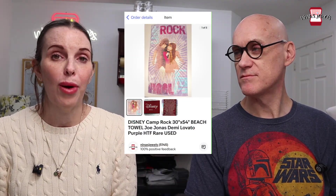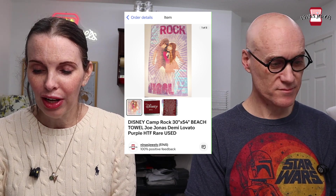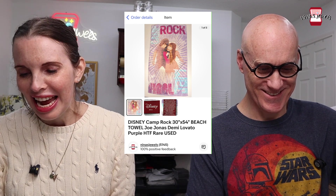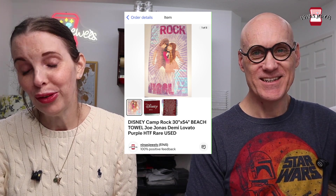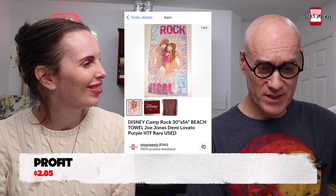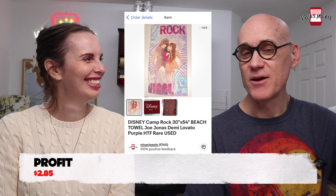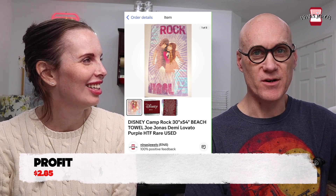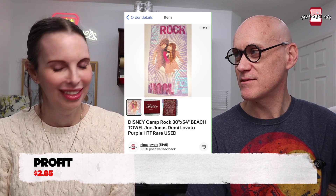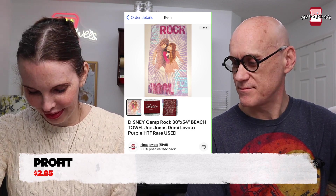Next up was a Disney Camp Rock beach towel featuring Joe Jonas and Demi Lovato. We got it at a garage sale for a dollar, thinking it would be really hard to find and sell for a lot. It sold for $11.70 and we only made about three dollars on it. We were actually about to put it in our upcoming garage sale, so we're glad to get rid of it.